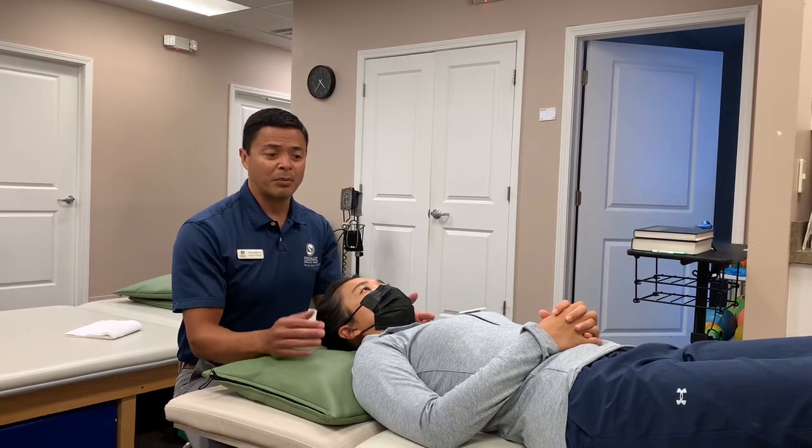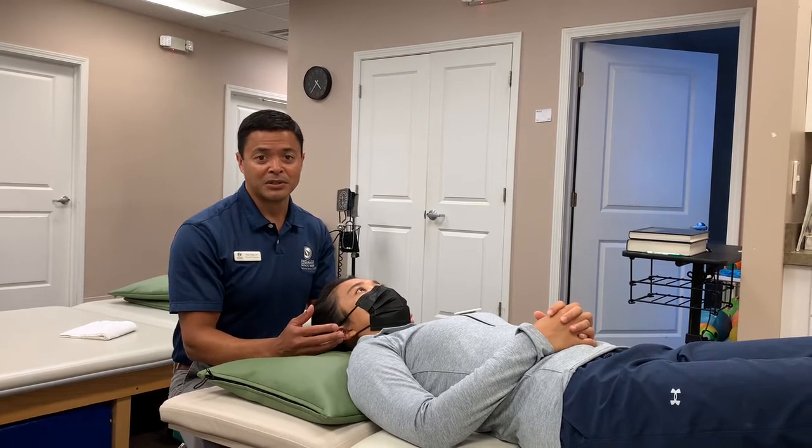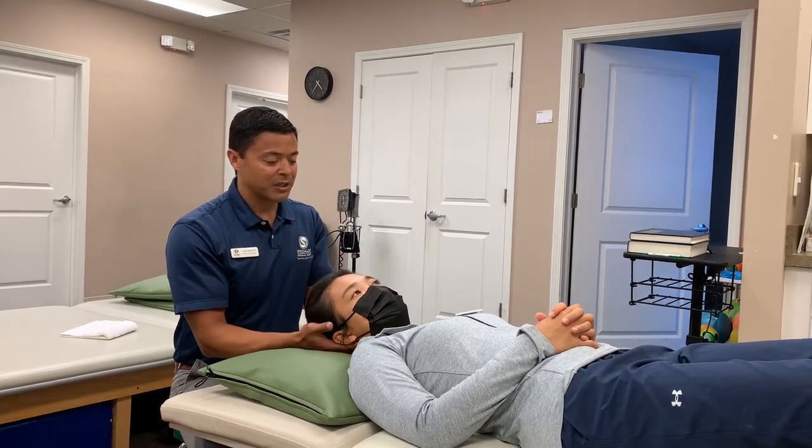So one way to help improve or alleviate symptoms of headache, neck pain, or dizziness coming from the neck is to gently stretch the neck or traction the neck, especially in the upper neck. This is called a sub-occipital release.